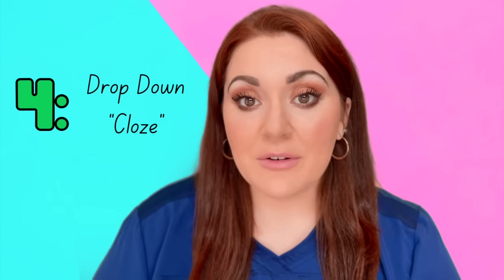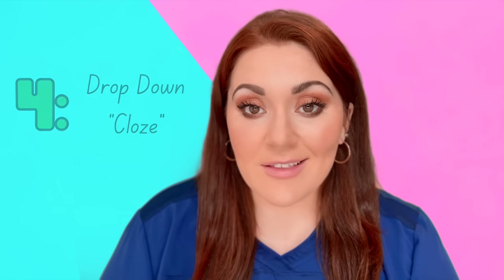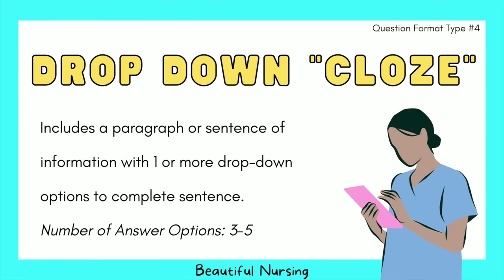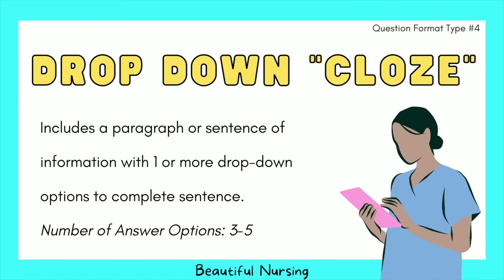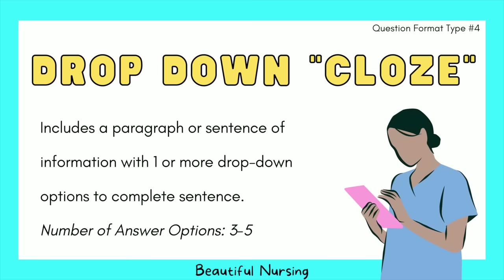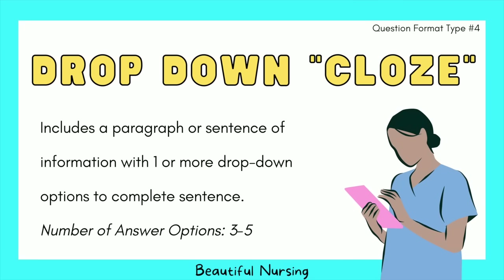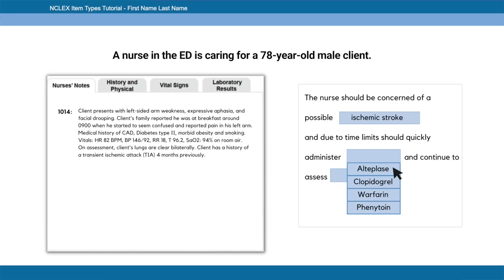The fourth question type is drop down or cloze, where you get a paragraph or sentence with missing parts and a drop-down menu of answer options. The number of answer options in a drop-down typically ranges from three to five.